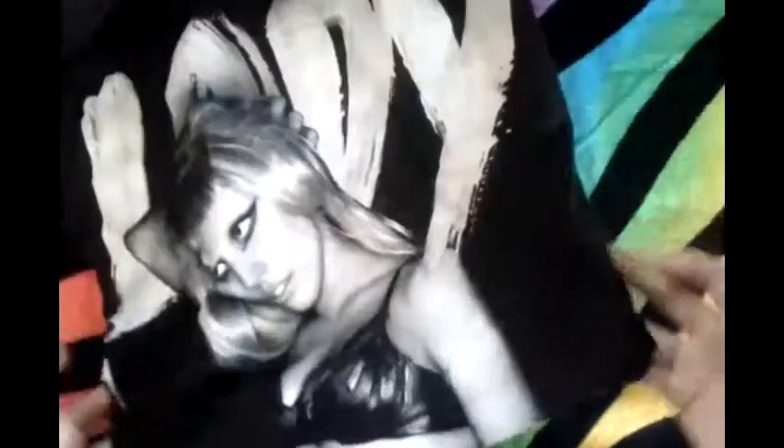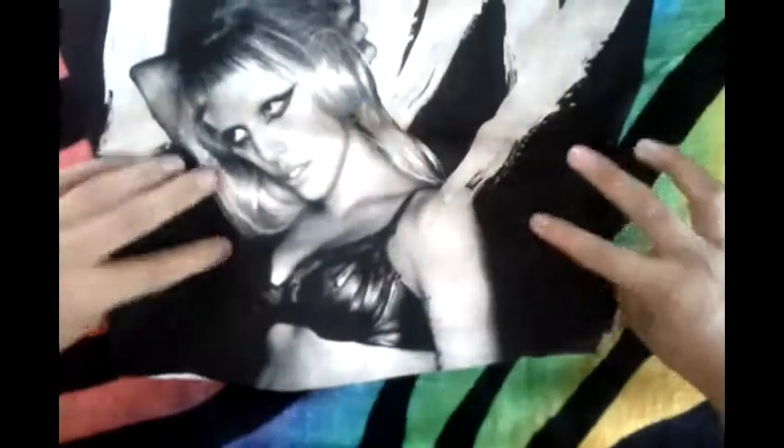This one is one of my favorites. It just says Lady Gaga and has a picture of her. I got this at Hot Topic for $20.